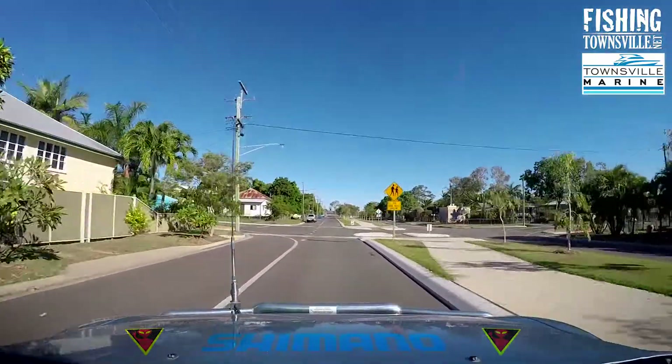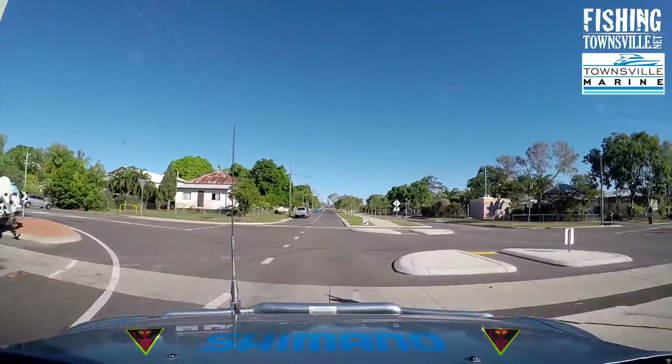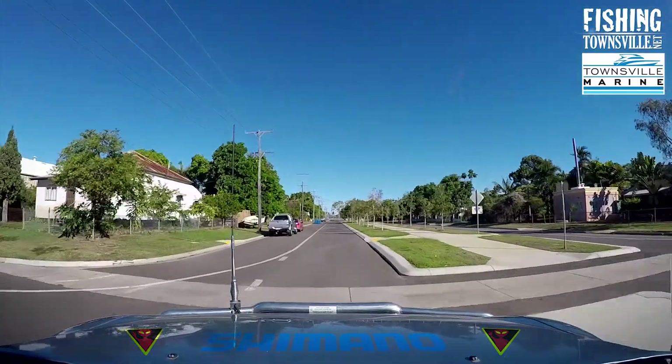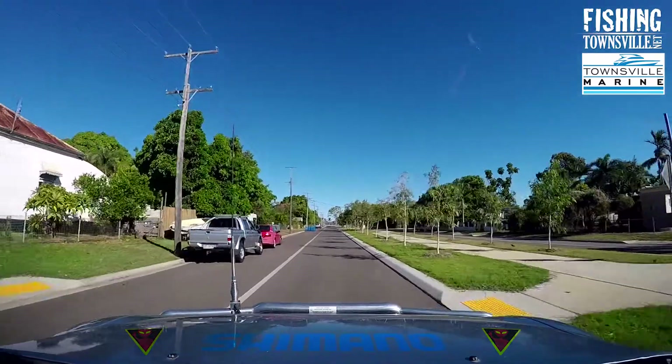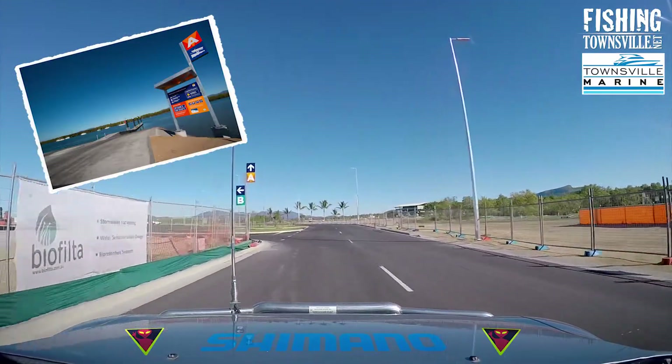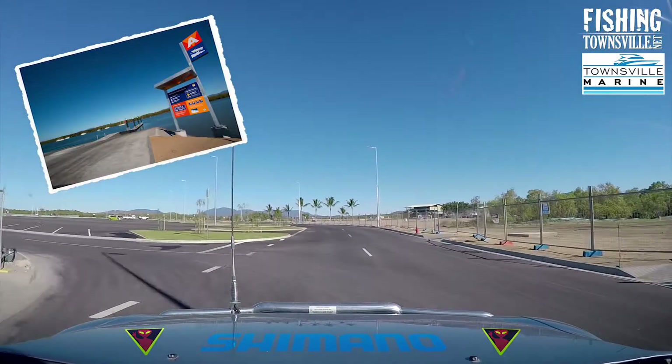The ramps are at the end of 5th Avenue. Just watch for the dip in the road at this intersection. Once you enter the ramp facility you can turn left for B ramp or straight ahead for A ramp.